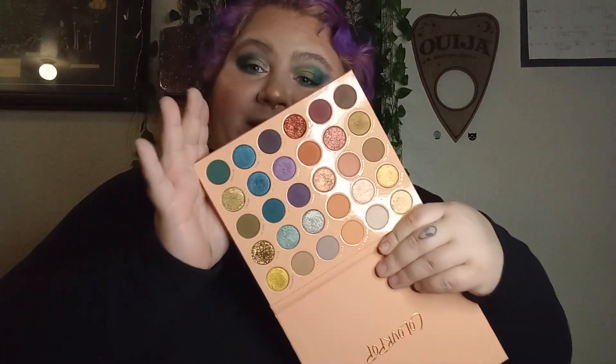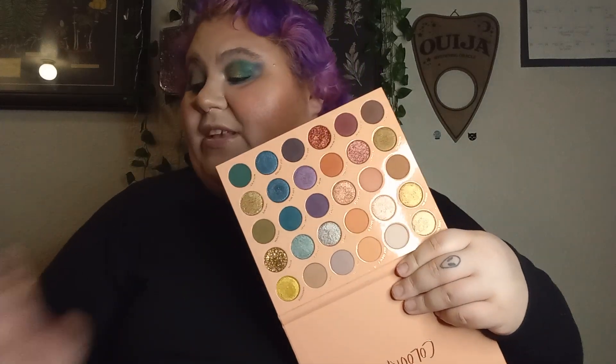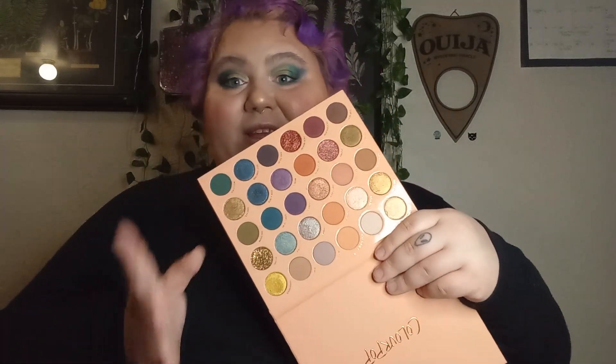We're gonna start with palette number six, which is the ColourPop It's a Mood palette. This is the color story, and this is ranking number six for me really just because of the color story here.